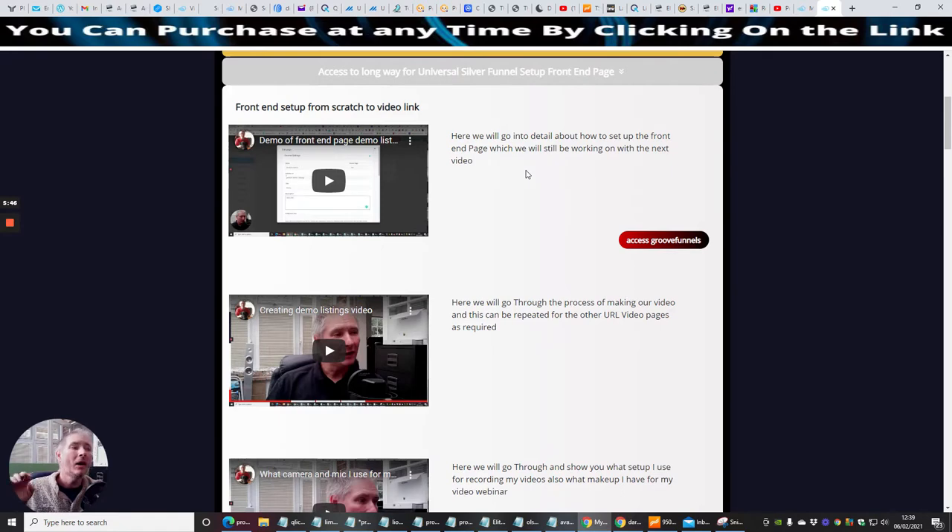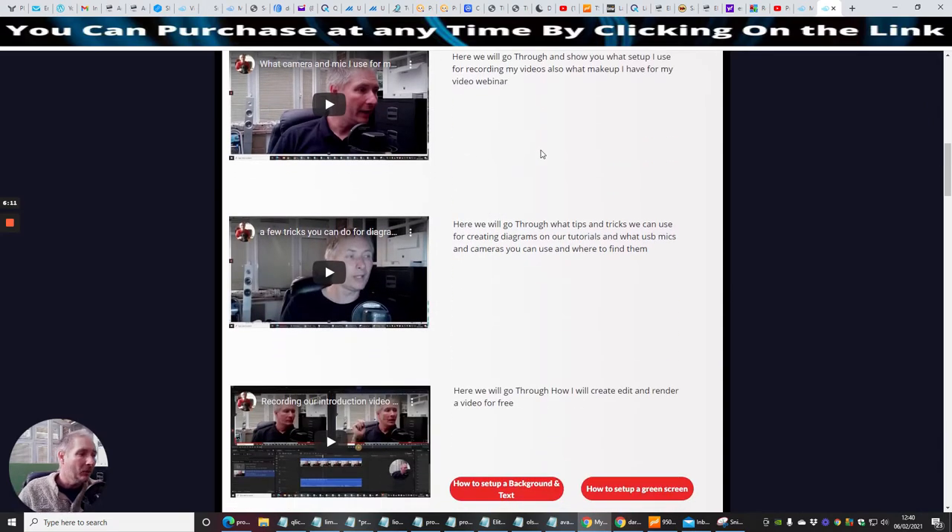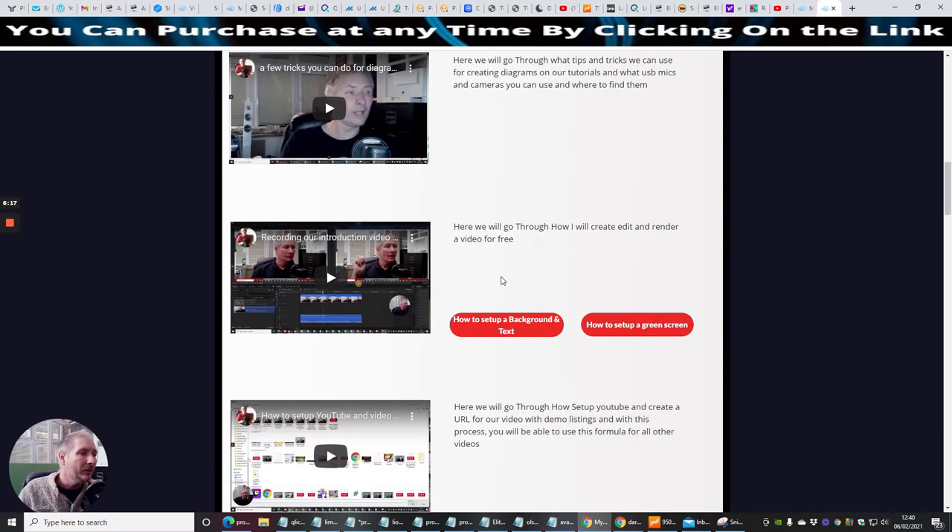I go from scratch through the whole thing. I show you how to set up your video, what video stuff to use and where to get it from. I'm not affiliated with any of that — it's just my advice because I use Marantz Professional. It shows you exactly how to set all that up, creating your demo and listings video, what camera and mic I use and what you can use. There are a few tricks for creating diagrams and tutorials, plus recording an introduction video using an FX tool which is extremely powerful and free. I'll show you how to set up background text and a green screen as well.